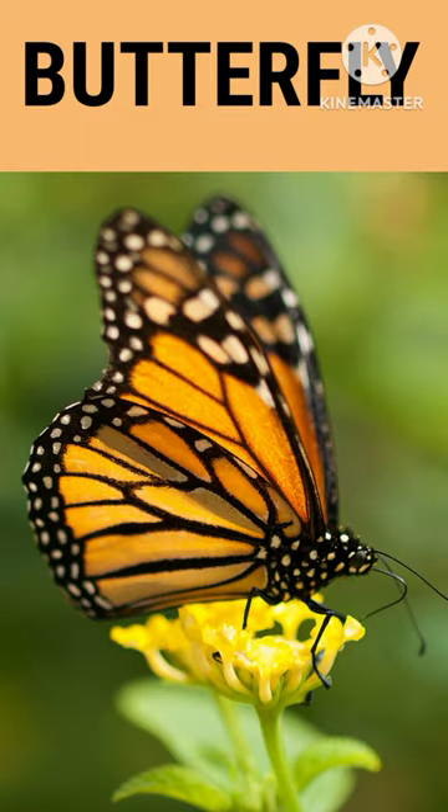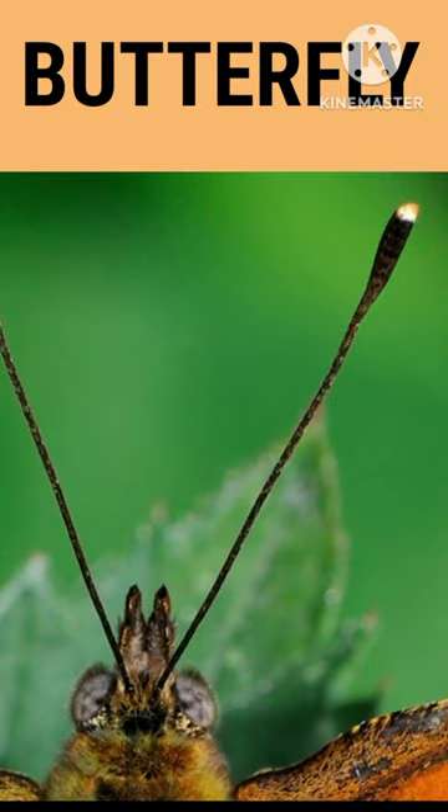Butterflies don't have tongues, they taste with their feet. They smell with their antennae because they don't have noses.